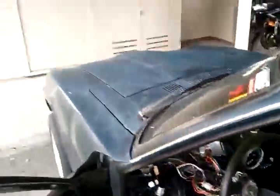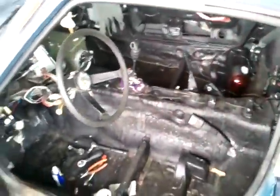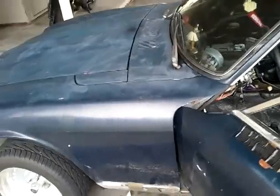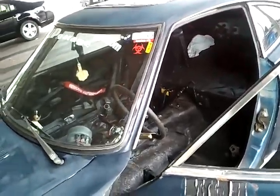Before I piss my neighbors off I'll turn it off — a couple of neighbors are out. But yeah, there it is. I've got a couple of things for sale if you're interested, just comment below.